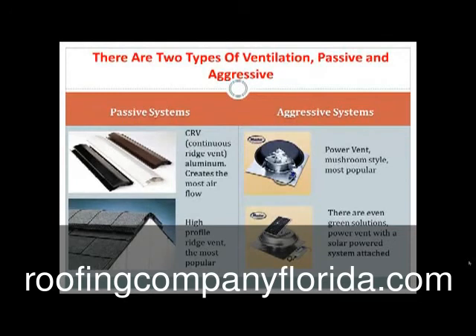Now there are two types of ventilation: there's passive and there's aggressive. On the left hand side we've got your passive systems. The first picture is a CRV or continuous aluminum ridge band. This creates the most airflow, believe it or not, but a lot of people don't like the way it looks.